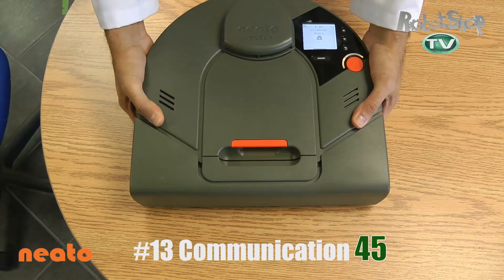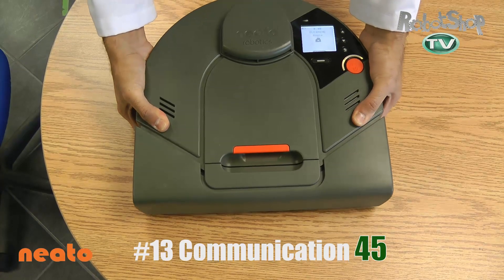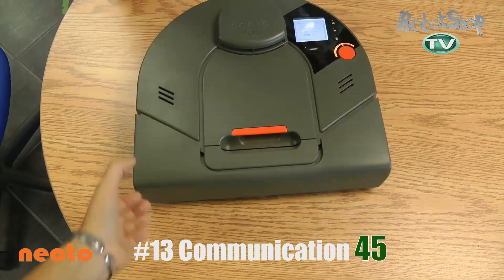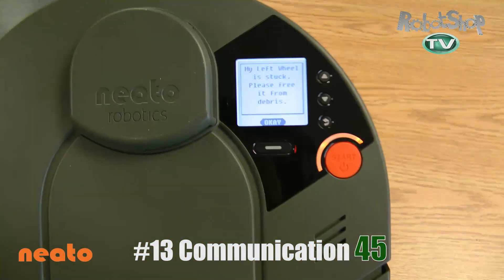When it comes to displaying errors, Neato doesn't talk — it displays them on the screen. And even if it gets stuck, if you find it when you come home, it'll keep the error on the screen. So it gets 45 points for this one. That's excellent.